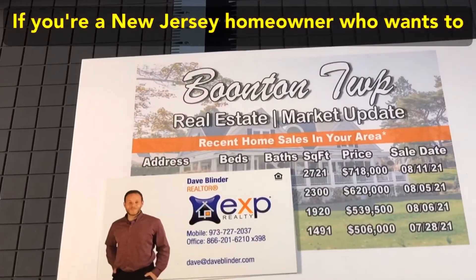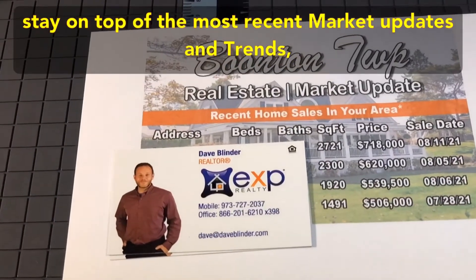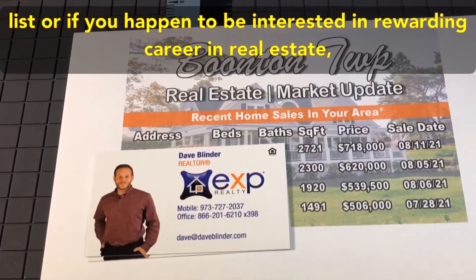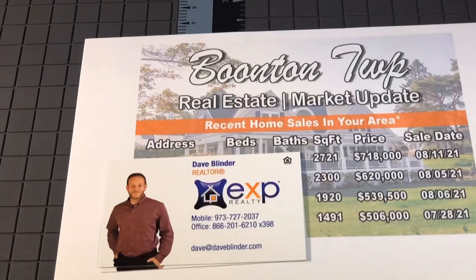If you're a New Jersey homeowner who wants to stay on top of the most recent market updates and trends, just let me know — I'd love to add you to my mailing list. Or if you happen to be interested in a rewarding career in real estate, I'd love to let you know how I can help you on that path.